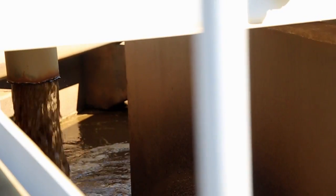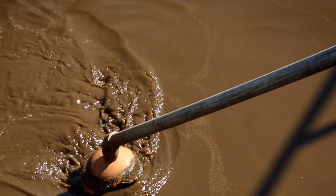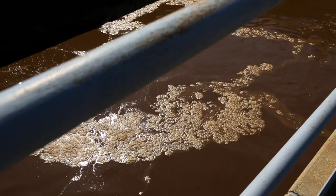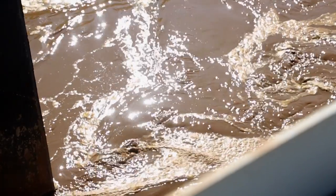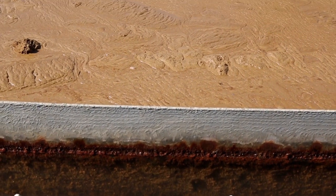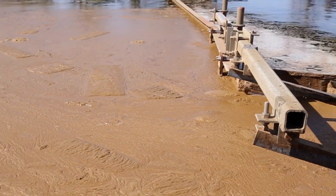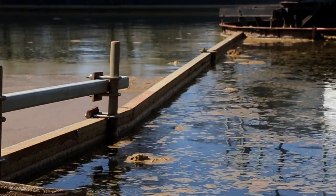The incoming wastewater has a TSS value of somewhere in the neighborhood of 150 milligrams per liter. We maintain a biomass within this tank — a population of living organisms that are consuming the incoming wastewater. Following the biological portion is the sedimentation process, whereby we allow the organisms to settle to the bottom of the tank. The clear liquid remains on top, and we get just a little bit of fats, oils, and greases floating on the surface, which are removed and sent out with the biosolids.